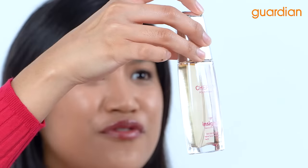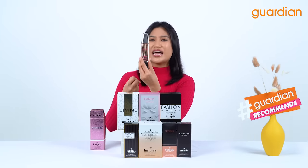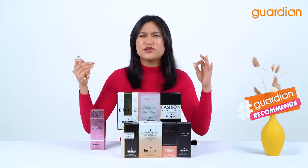Look at that perfume! So beautiful, so gorgeous and it also gives off a very young and sweet vibe. I swear it's like going to a perfume department and you can get that beautiful smell of rose, magnolia and it's just so light.